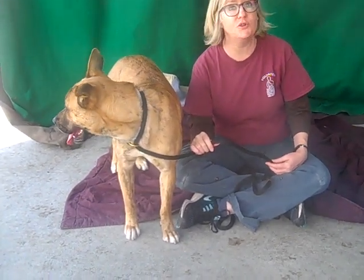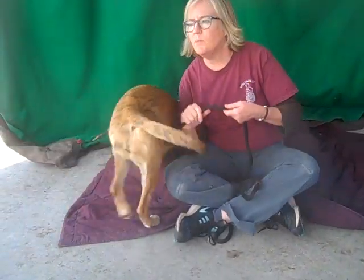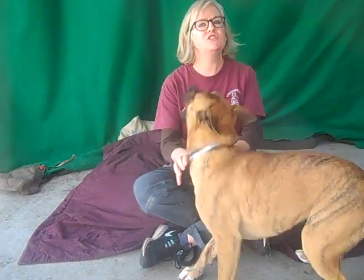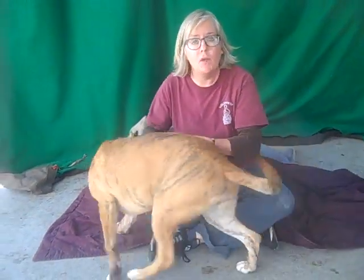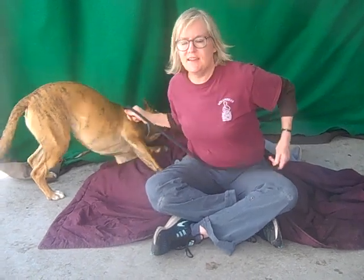She's a puppy, she needs some training, and she's very treat motivated — she loves treats. So I have a feeling she would be a great training candidate. She's been cooped up for over a week here, and there have been moments where we're walking along and she's just really calm on the leash, and then she sees something and gets excited. I think this is going to be a great dog.